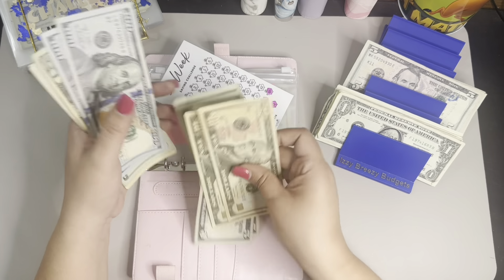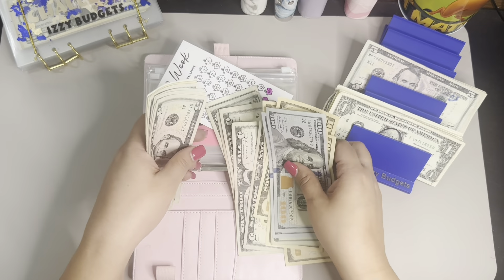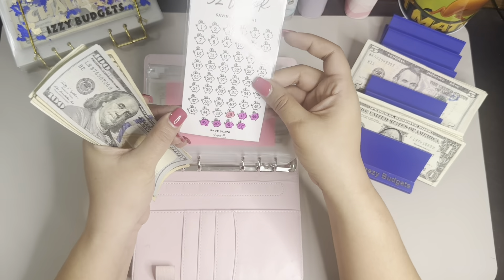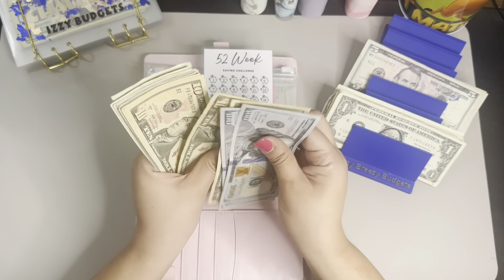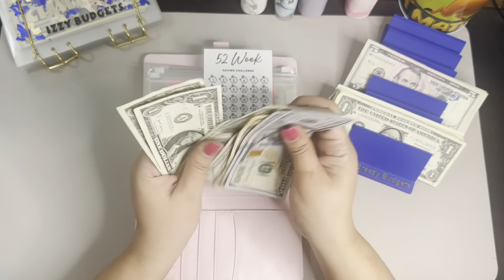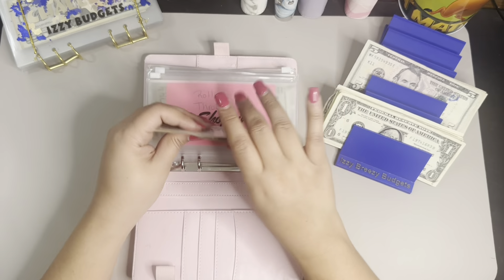So let me put this here. So 46. That's $100, $200, then $220, $240, $250, $260, $270, $280, $290, $295, $300, $305, $310, $315, $320, $325, $330, $335, $340, $341, $342, $343 — guys. Wow, that is awesome.